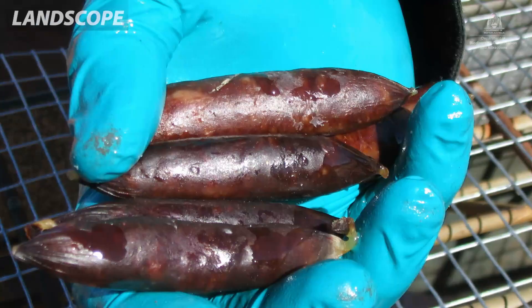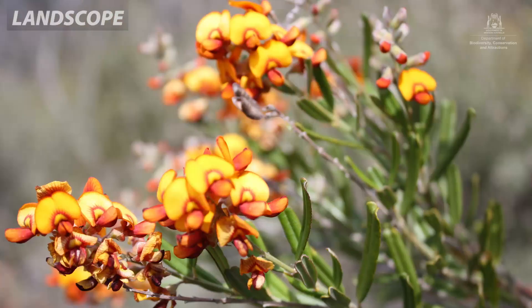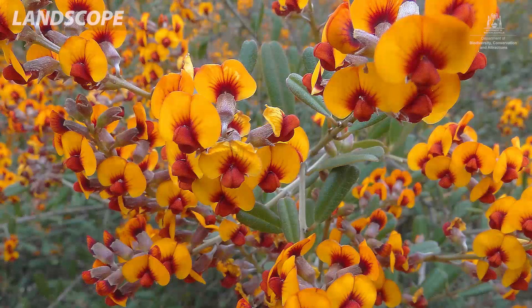The Western Shield program works using 1080 baits. 1080 is actually derived from a Gastrolobium plant which is native to Dryundra and many areas in the southwest, and is possibly one of the reasons that fauna managed to persist for a while in these areas.